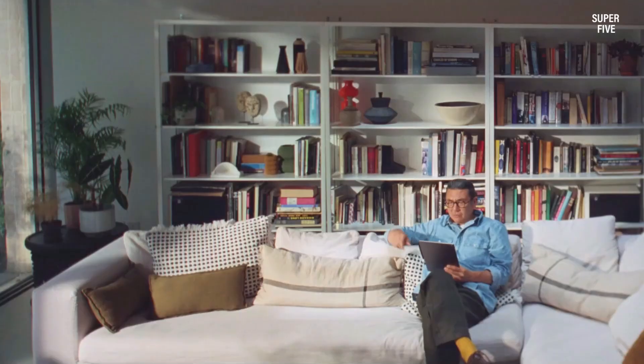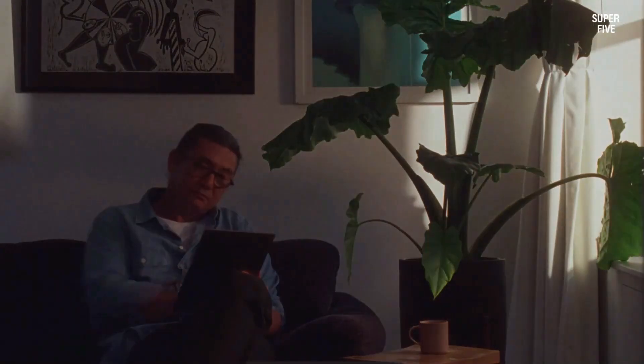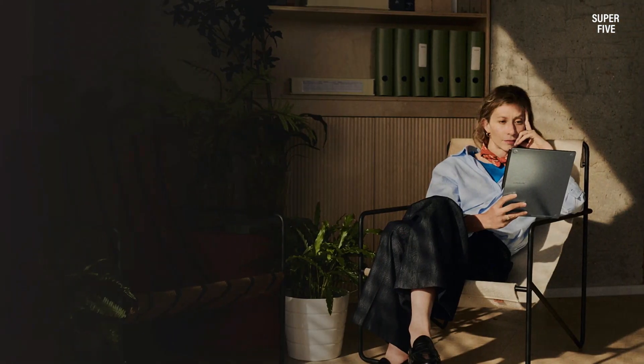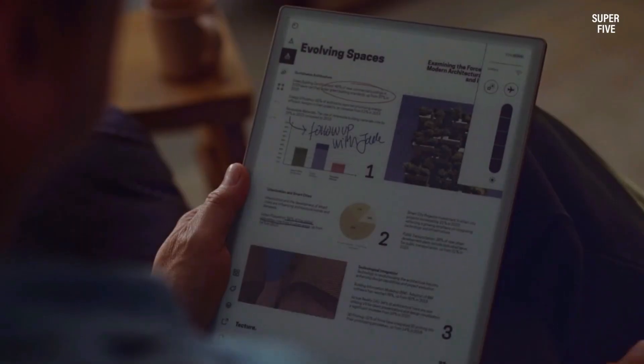Unlike typical tablets, it minimizes distractions, creating a pure paper-like workspace ideal for in-depth teaching. The adjustable reading light and glare-free screen make it comfortable to use in any environment, while its writing experience feels natural and immersive for educators and students alike.